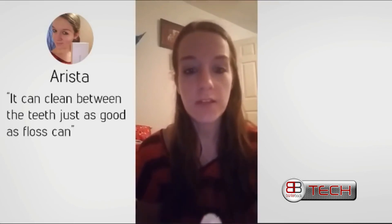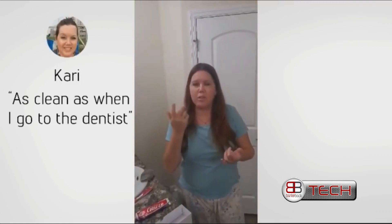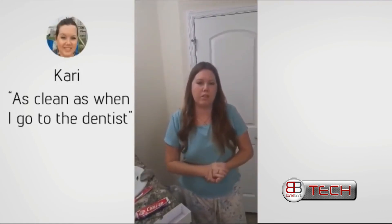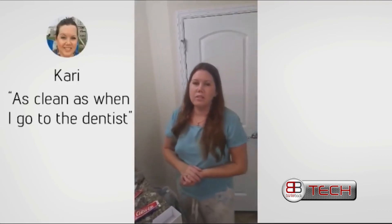The bristles are very, very soft compared to a lot of brushes that you buy in stores — they don't hurt your gums, they don't hurt your teeth. And it really does make your teeth really, really clean. I think it does a really good job and it's easy to use.